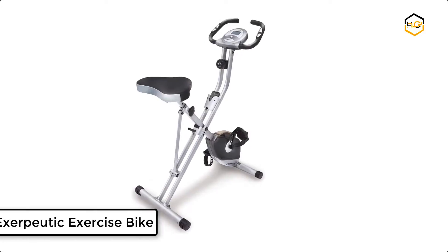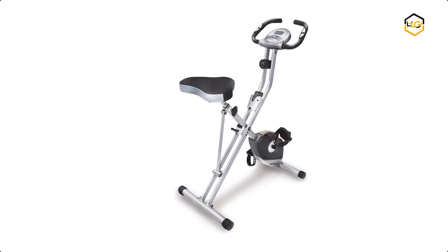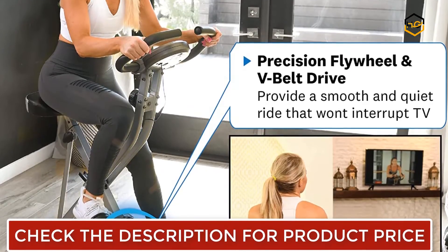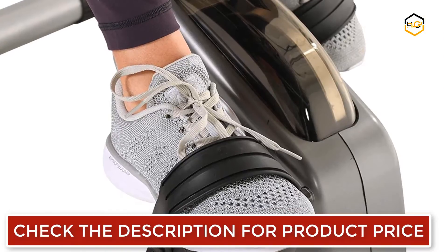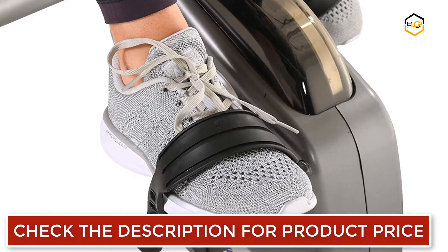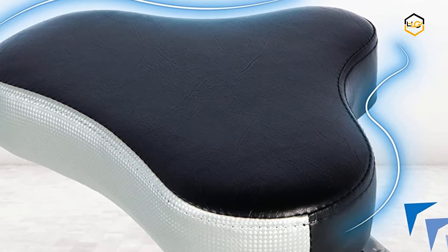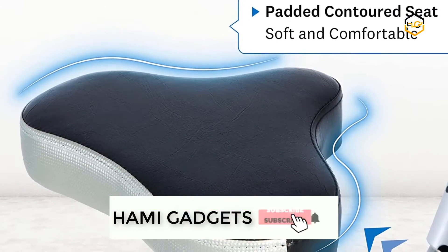Ranking at number 6, we have the Exerpeutic Exercise Bike. This solid steel frame has been providing safe and effective workouts for over 10 years. It is perfect for smaller spaces — this exercise bike folds into a 22-inch by 20-inch footprint, and it's so quiet you won't disturb anyone in the room. It has a large 3.5 x 1.5 inch LCD screen making it easy to see your distance, calories burned, time, speed, and pulse.